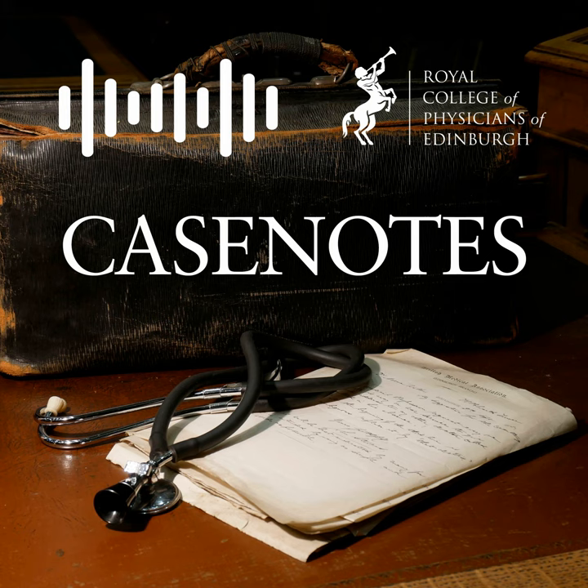Welcome to the Royal College of Physicians of Edinburgh's Case Notes podcast. Over the next few months we're going to work our way around the body head to toe, exploring different body parts and organs and their history in a cultural, medical, and social sense. We're going to hear from a historian or curator about their work, and we'll finish up each episode by exploring some of the recipes developed in history to treat that part of the body.